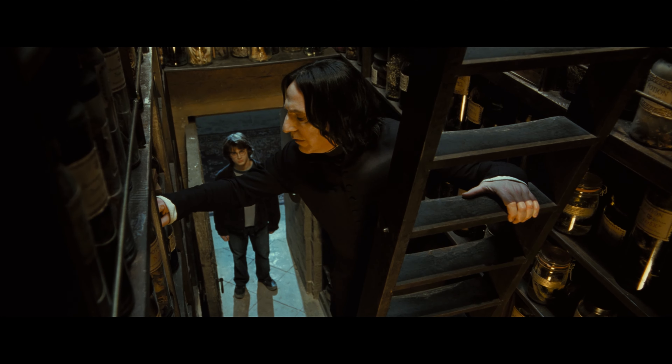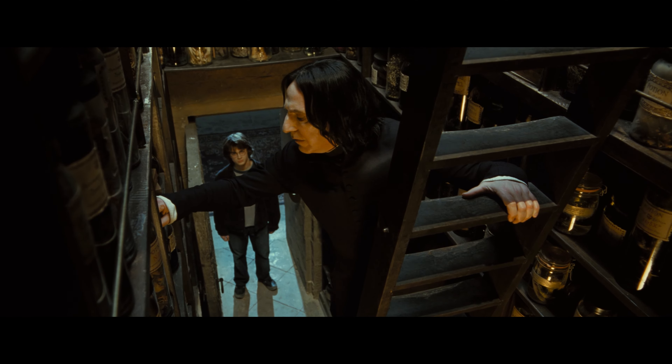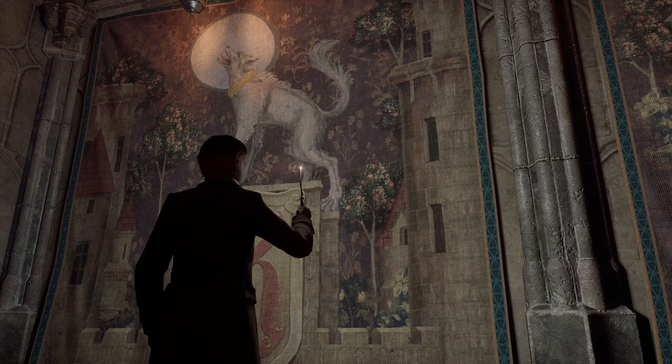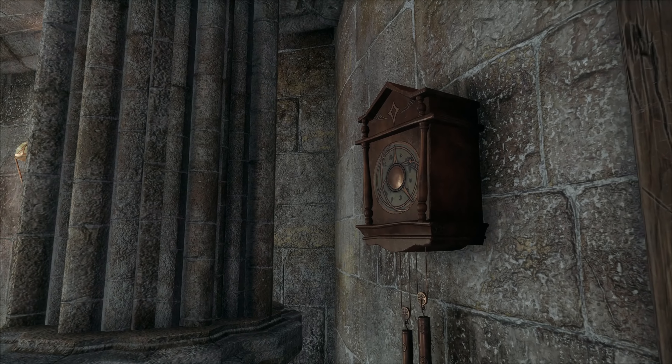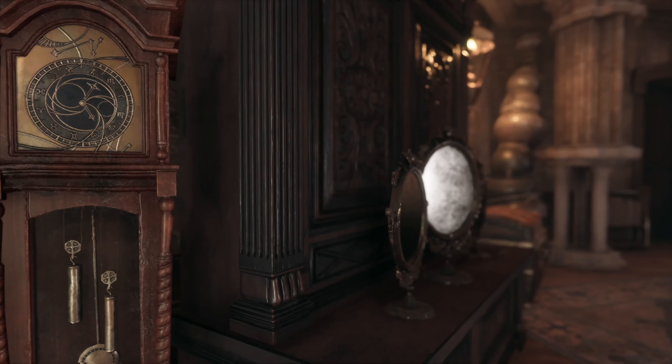Have you been to the secret werewolf room with these mysterious tapestries? I used Lumos on them and they seem to change — how did they do that? Professor Hecate's office is filled with clocks and mirrors, some foreshadowing of her unique backstory. Easily one of my favorite professors.